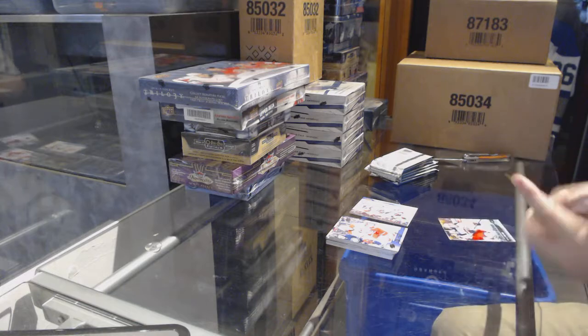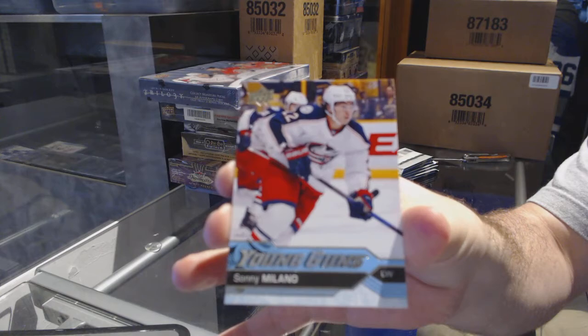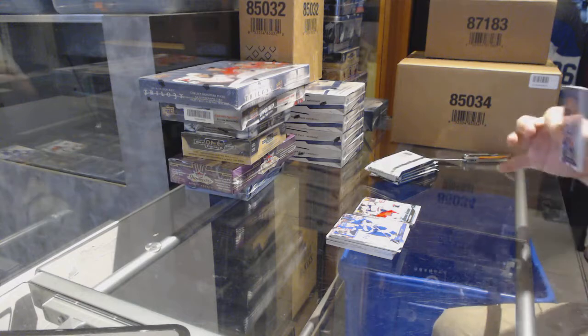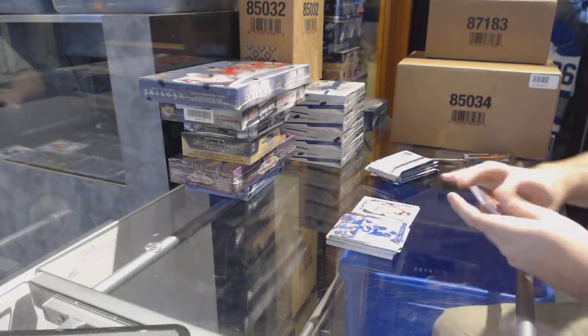Young Guns for the Blue Jackets — Sunny Milano. Portrait of Mantha for the Red Wings.